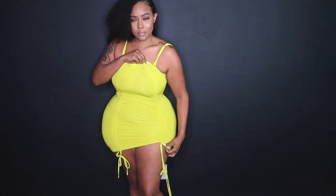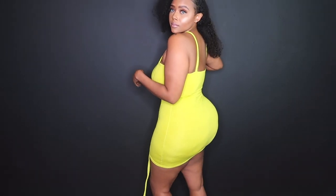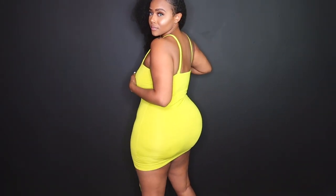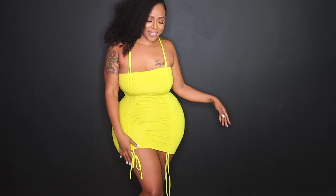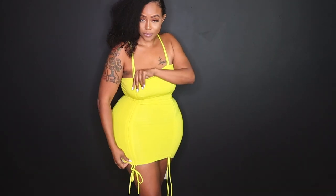Now this right here I've already worn out, and at first I was like oh my gosh it's so tight, it's so short. But it was hot outside so I was definitely dressed appropriately, and I just love this color. This is like a neon yellow color. I didn't have to wear a bra. This material snatches you in.